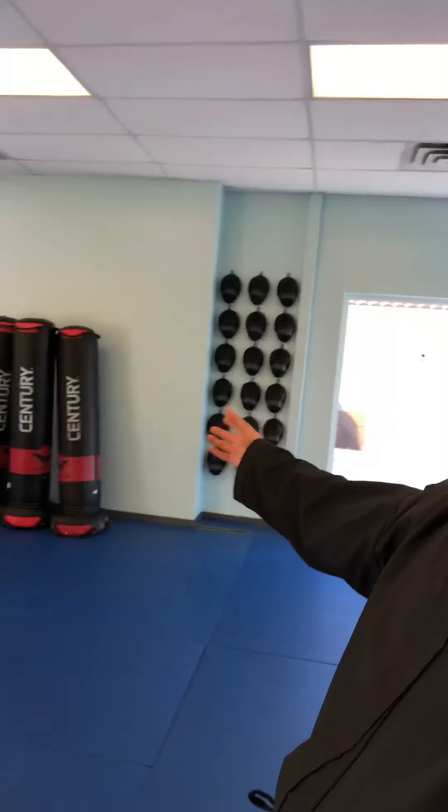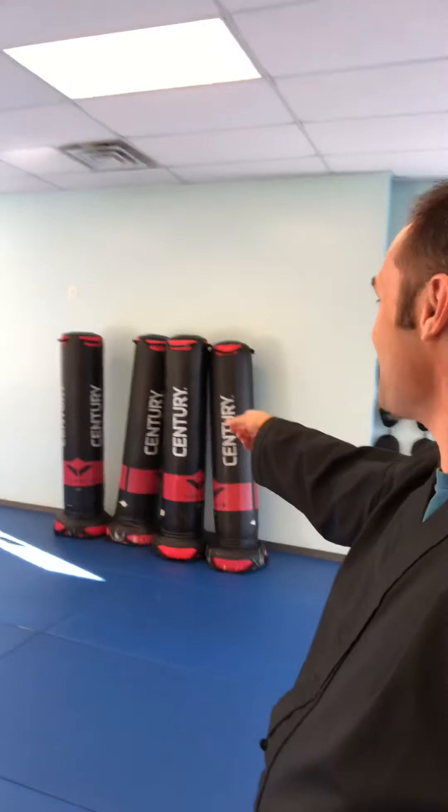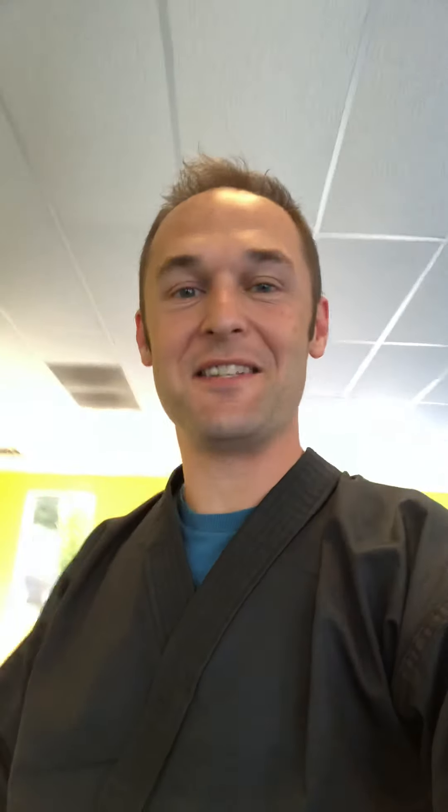If you walk with me this way, we've got our main training area. We have the different pads that we use right there, as well as our versus pads, which are a ton of fun. Getting to throw your techniques on the different pads is quite entertaining.